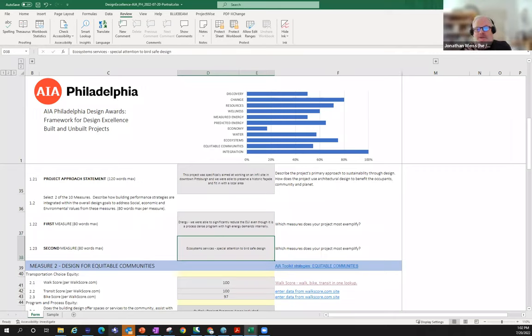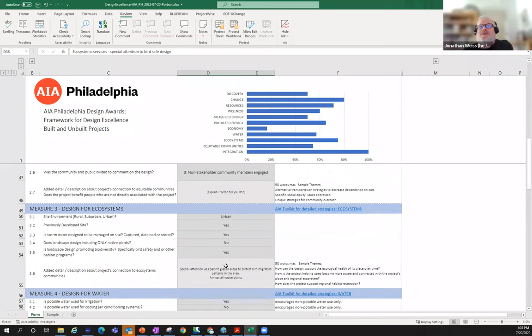We would encourage that if there are specific sustainability strategies mentioned in the form — for example, design created to encourage activity with stairs and ramps — we would expect the rest of the package: the images, diagrams, and narratives, to include that too. We're not looking for the narratives in this form to be a dissertation. The word counts are kept low intentionally — be concise, just help the reviewer understand why you put a yes, in a few words, notes, or bullets.